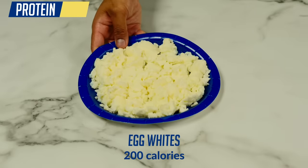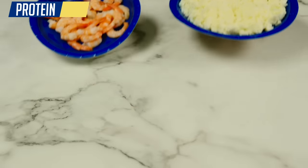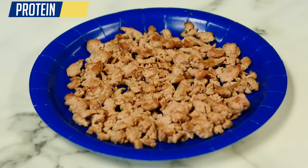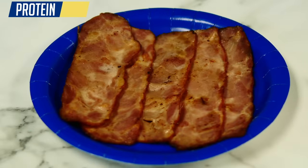In addition, some other excellent leaner protein options are egg whites and most seafood like shrimp, which both bring in a ton more volume for just 200 calories. You can see just how much more of these leaner protein sources you'd be able to eat for an equivalent amount of calories, and they can definitely be made just as tasty with the right seasoning and cooking methods.